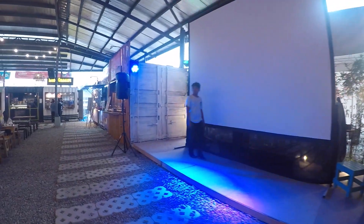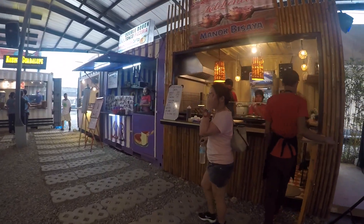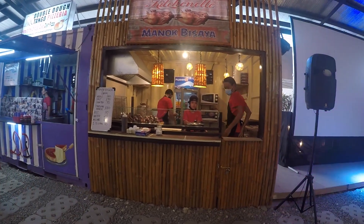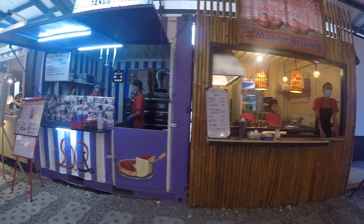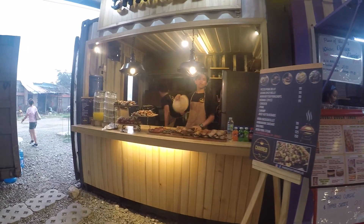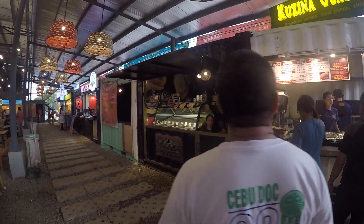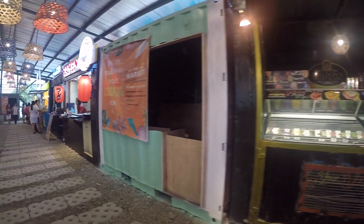The drinks corner has local and imported beers available. This is where the stage is — they have live music here. Then there's another barbecue stall featuring native chicken; their main product is whole grilled native chicken. This is the pizza place, and another barbecue place that's become so popular that someone is even selling outside. This is Cucina de Guadalupe. That's the ice cream place, and here is an empty stand showing how they make it — it's only a 20-foot container divided into two, made into a stall.